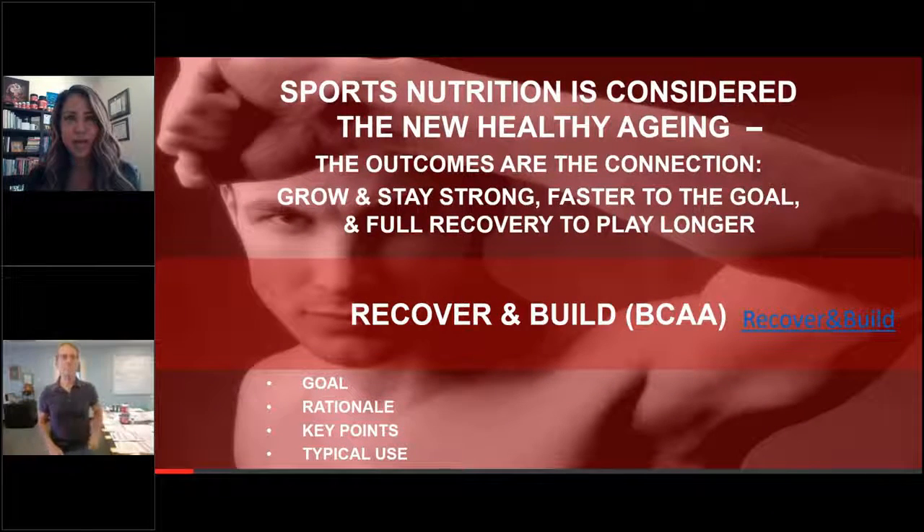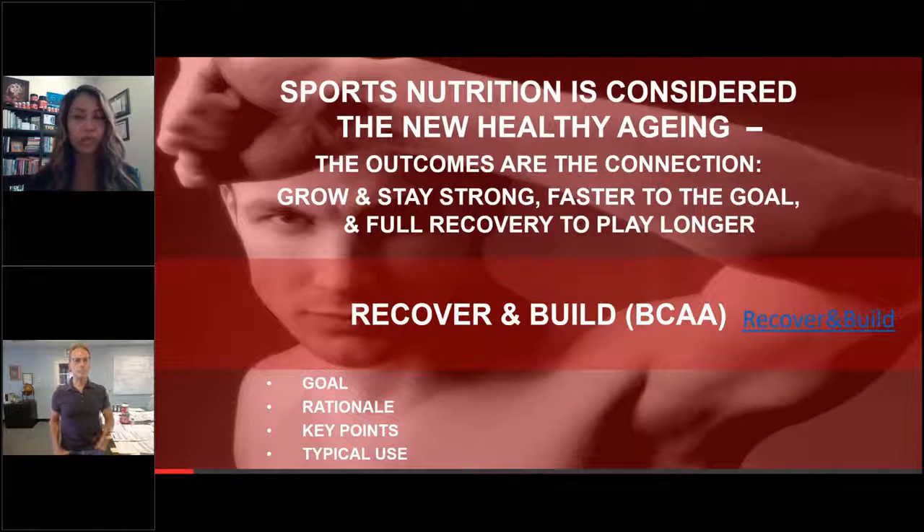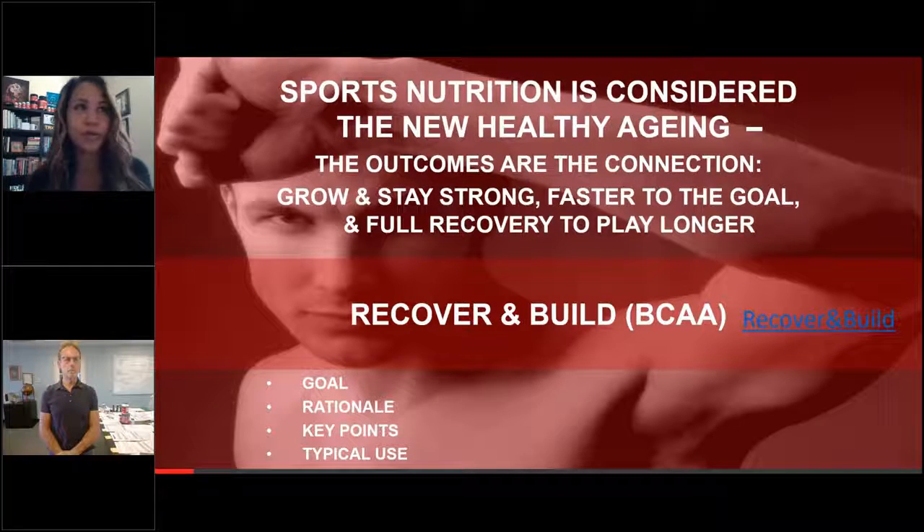Good morning or good afternoon depending on where you are. I'm Kat Barefield, a registered dietitian with .fit, and we've got Neil Spruce, founder and CEO of .fit. A lot of familiar names on the webcast — always happy to see you joining for some free continuing education. You are on listen-only mode and we will be recording this webinar so you can share it with your staff and team members.